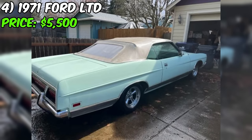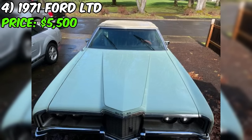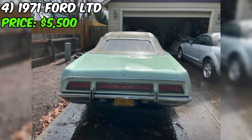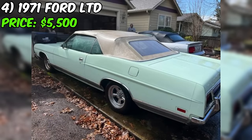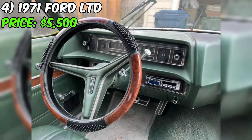Aesthetically, the green paint color is a charming period-correct choice that complements the car's classic lines and convertible body style. While the seller does not provide detailed photos or an in-depth description of the cosmetic condition, the excellent rating suggests the paint and body are in good shape. It's important to note that the seller is offering this Ford convertible as-is, with no warranties or guarantees, and is not interested in trades.